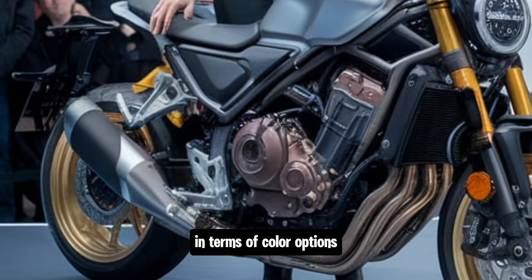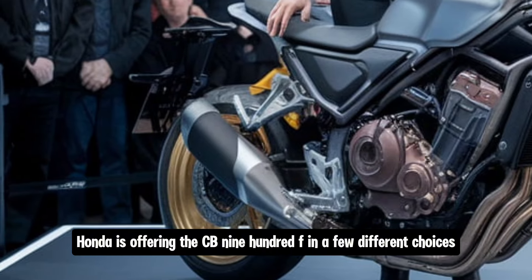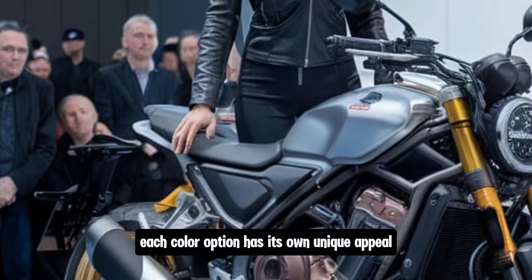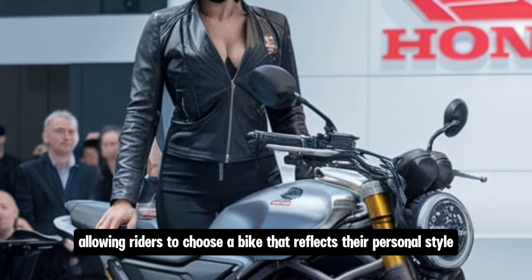In terms of colour options, Honda is offering the CB900F in a few different choices, including a classic black, a deep blue and a striking red. Each colour option has its own unique appeal, allowing riders to choose a bike that reflects their personal style.